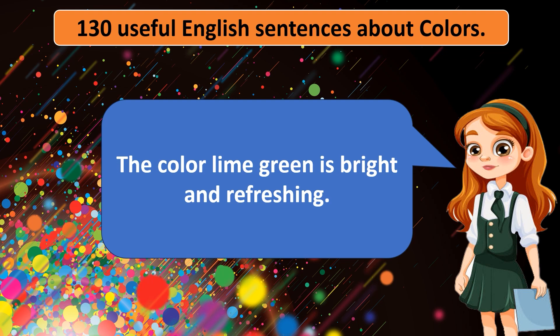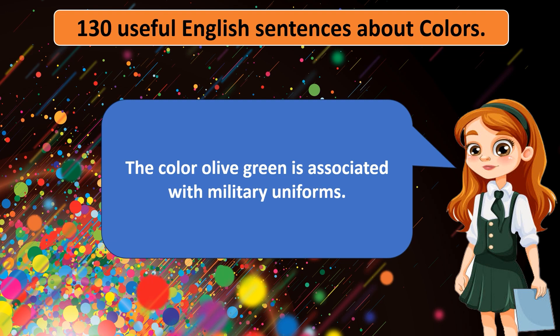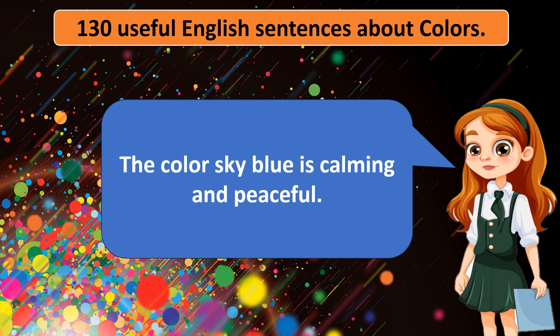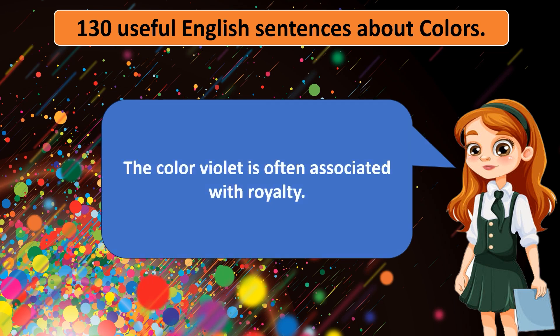The color lime green is bright and refreshing. The color olive green is associated with military uniforms. The color blue is calming and peaceful. The color violet is often associated with royalty.